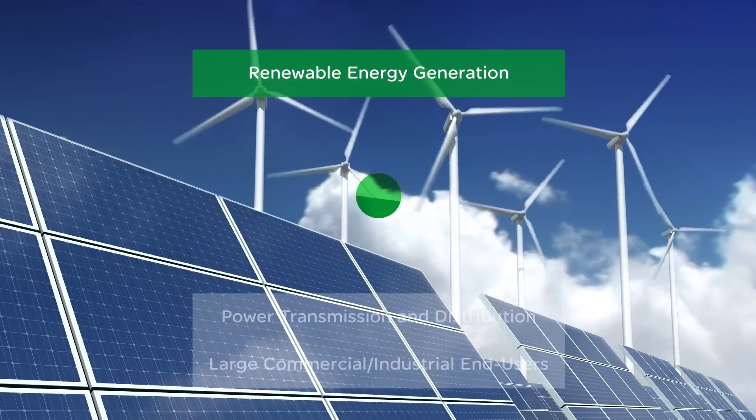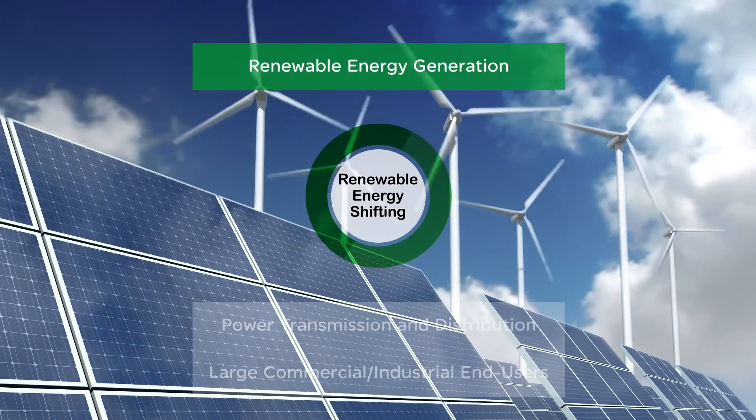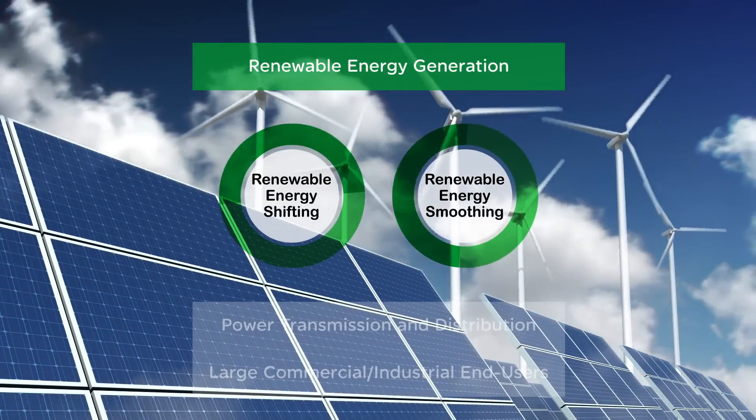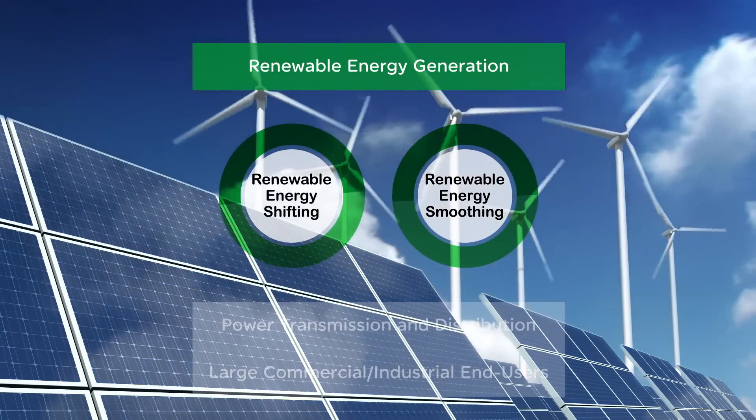Renewable energy generation: renewable energy shifting allows energy produced during the day to be stored in batteries and redistributed at night. Renewable energy smoothing charges and discharges the battery to smooth intermittent power generation and stabilize high voltage swings.